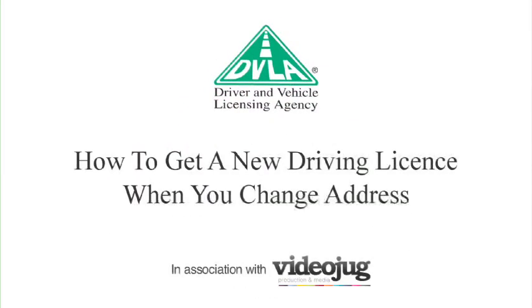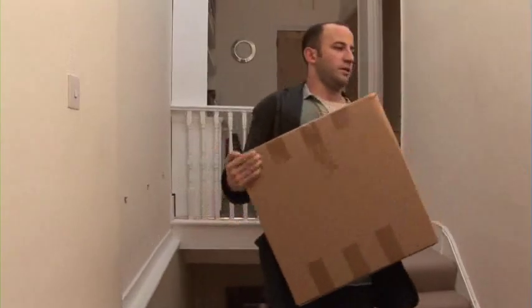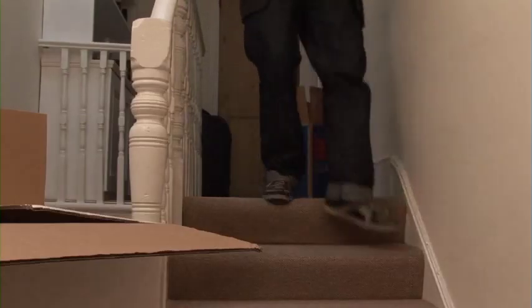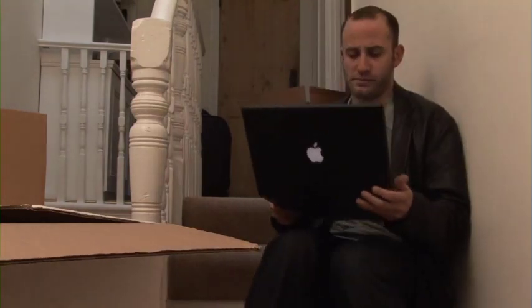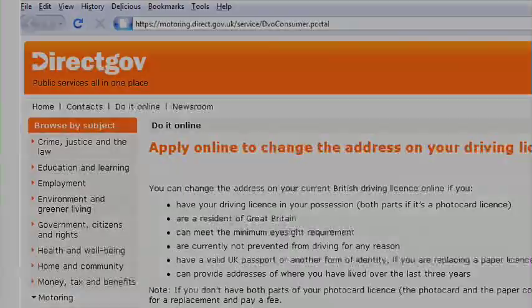How to get a new driving licence when you change address. If you have changed address, you are required by law to inform the DVLA, so that we can send you a new licence with the correct details on it, and it's free of charge if you're still in possession of your licence. A convenient way to do this is online at direct.gov.